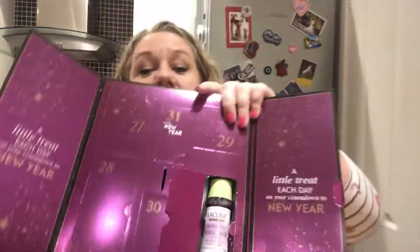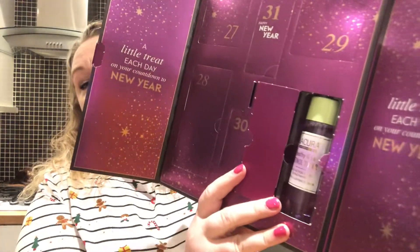I'm just going to open day number 26 and hope that my nails survive. There we go — day number 26 is the Healthy Glow Retinol Toner. What I'm going to do is, rather than wrecking my nails completely, once I've opened all the doors I'll bring the products out and we can talk a bit more about them. Day number 27 is the Golden Glow Mask.